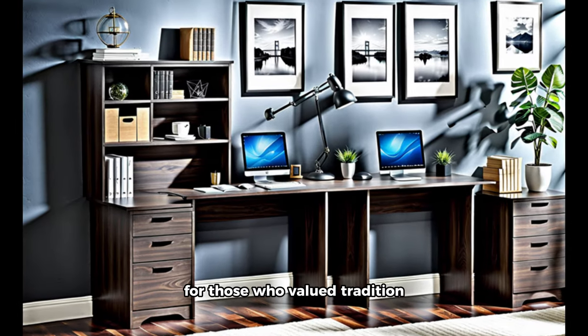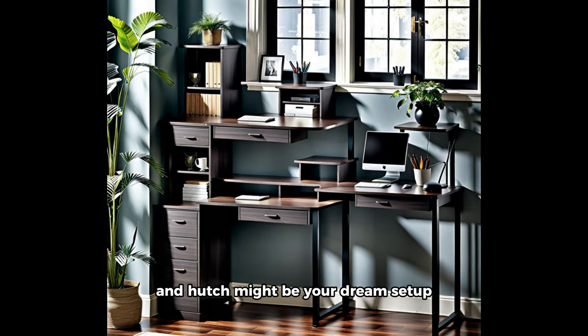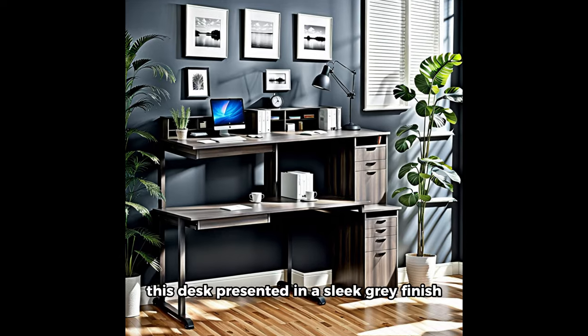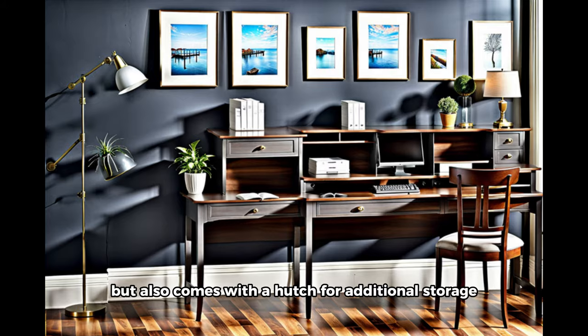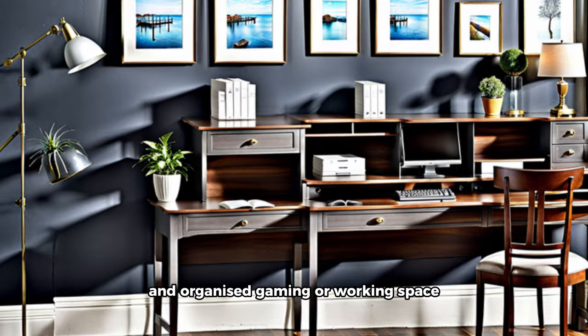For those who value tradition and ample storage, the Lism traditional laminate computer desk and hutch might be your dream setup. Presented in a sleek gray finish, this desk not only provides a spacious surface but also comes with a hutch for additional storage. Say goodbye to clutter and hello to a tidy and organized gaming or working space.